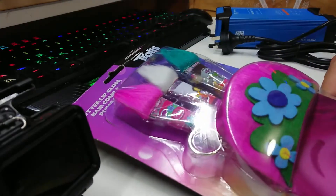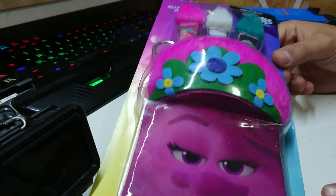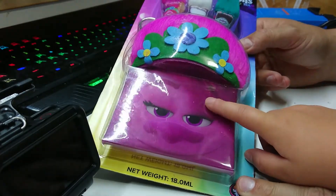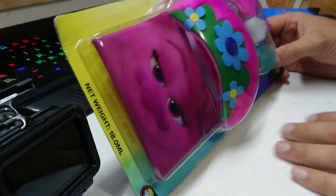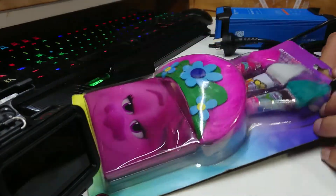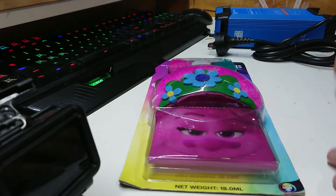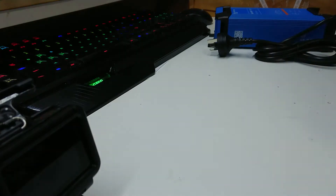A slight interjection — my apprentice has got a delivery and wants to tell you all about it. She got a Trolls World Tour thing with glitter lip gloss, hair comb, and a purse set all in one. We might do a few unboxing videos with just her at some point — leave a comment if you want to see more of the apprentice's unboxings.